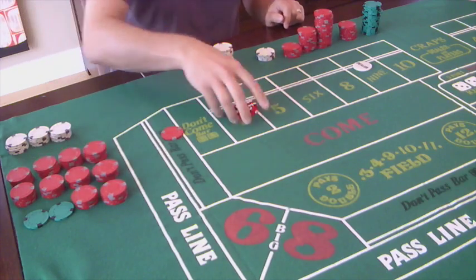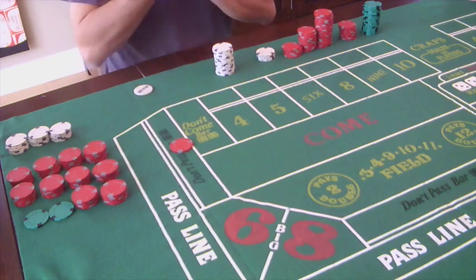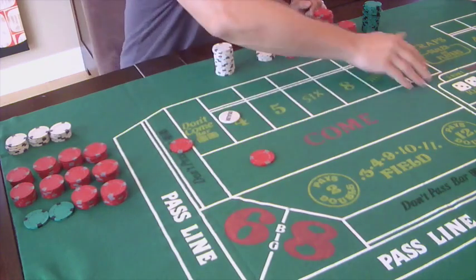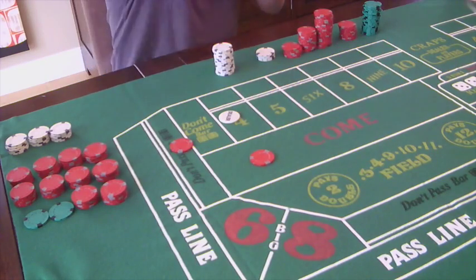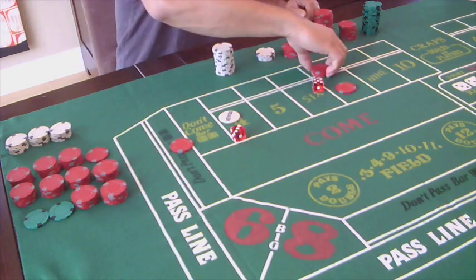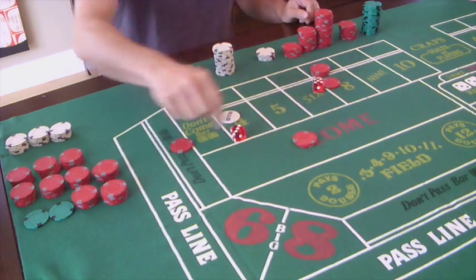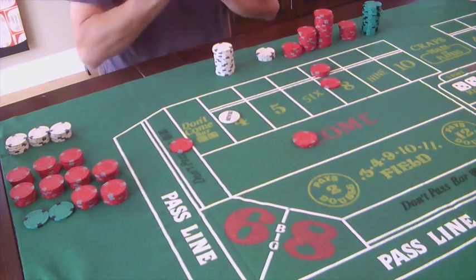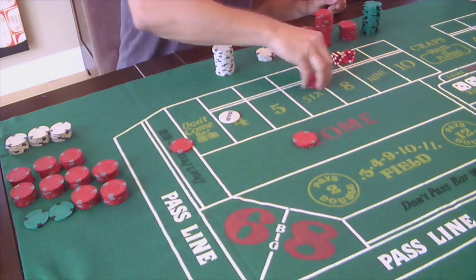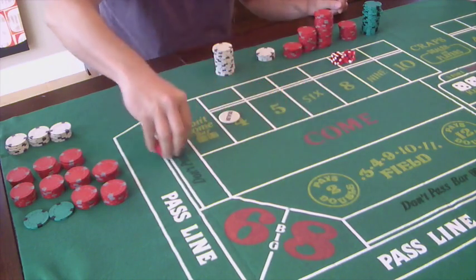New shooter - four is the point. Go to one unit on the come. Eight - money moves here, we'll back it up with three units and go to two units on the come. So we have one, two, three. Seven out - again the eight loses. We're going to take a loss here but we'll get ten there and five there. This goes back to the house.